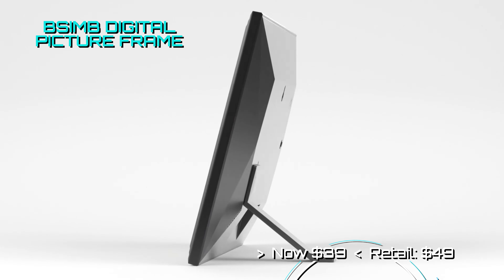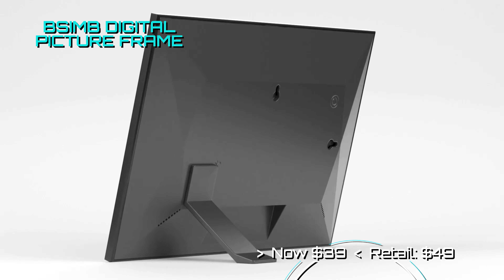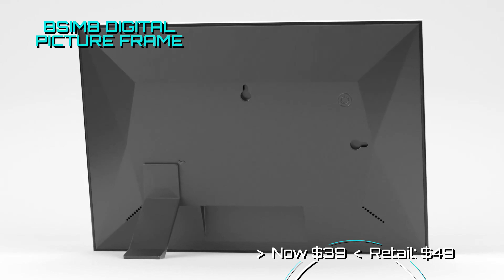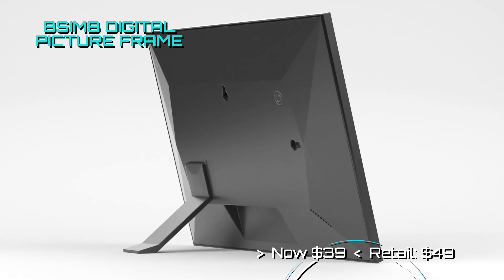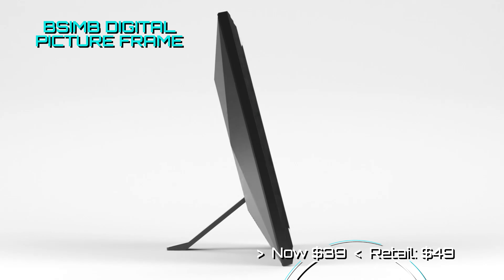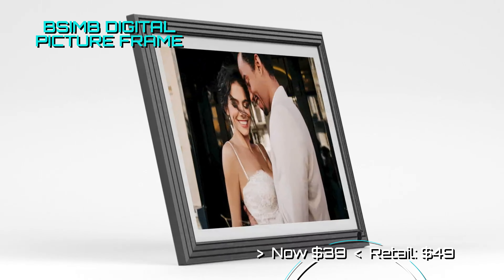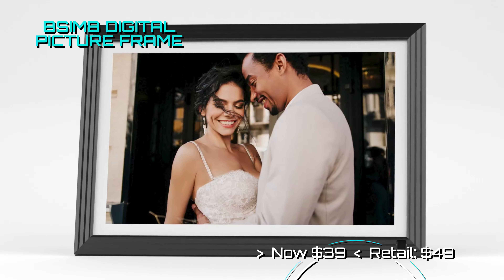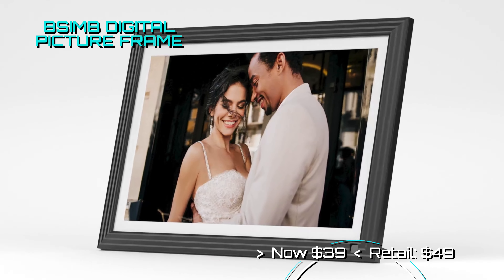Looking for a range of WiFi digital picture frames? Here is a great offer from BSIB that not only gives you reasonable prices, but they also give you a 10% off coupon as well. The standard 10.1-inch model offers you 32GB of internal storage along with an external microSD slot. Use your phone to manage your image library and see your memories flip page by page.